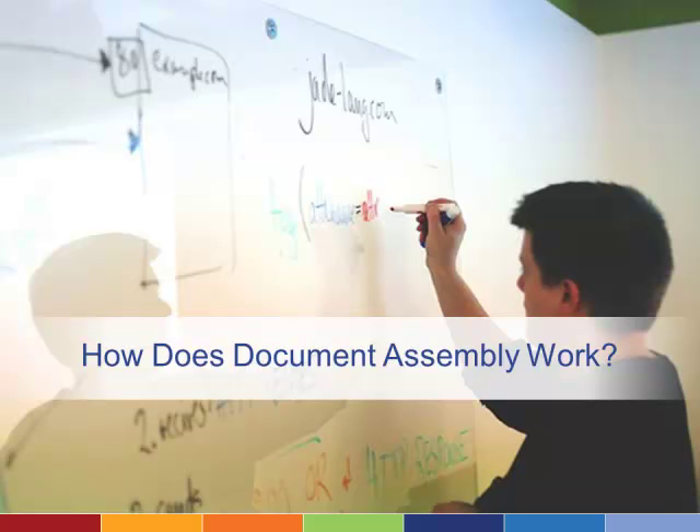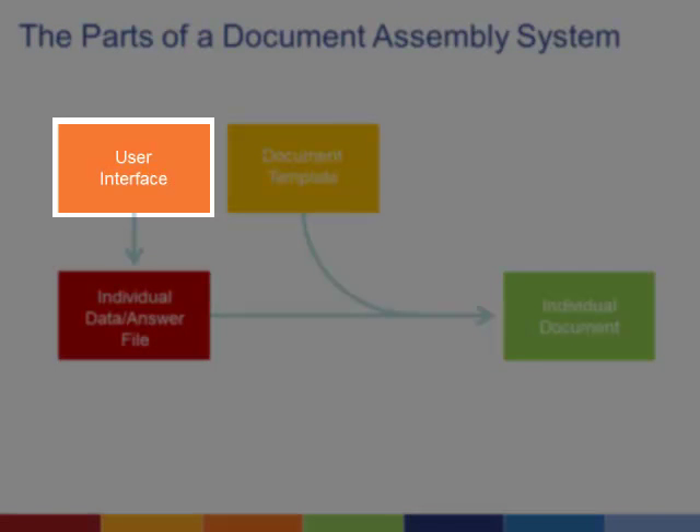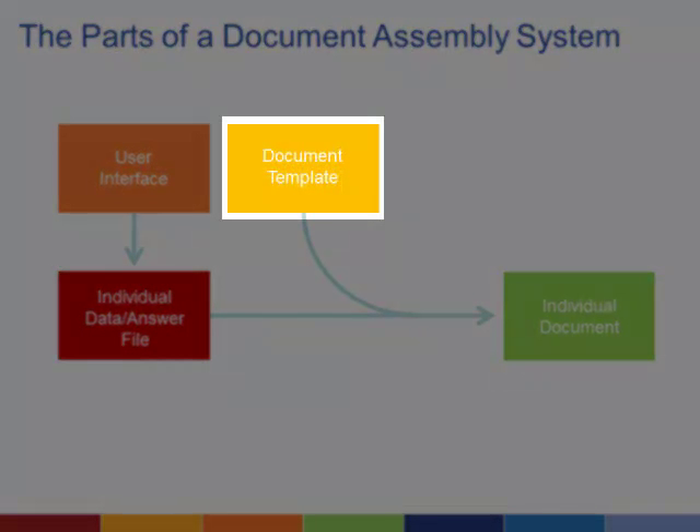The basic idea of Document Assembly and the technology behind it are both fairly simple. There are four parts to any Document Assembly system: the user interface, the file that stores the answers users enter into the interface, and the templates you create.